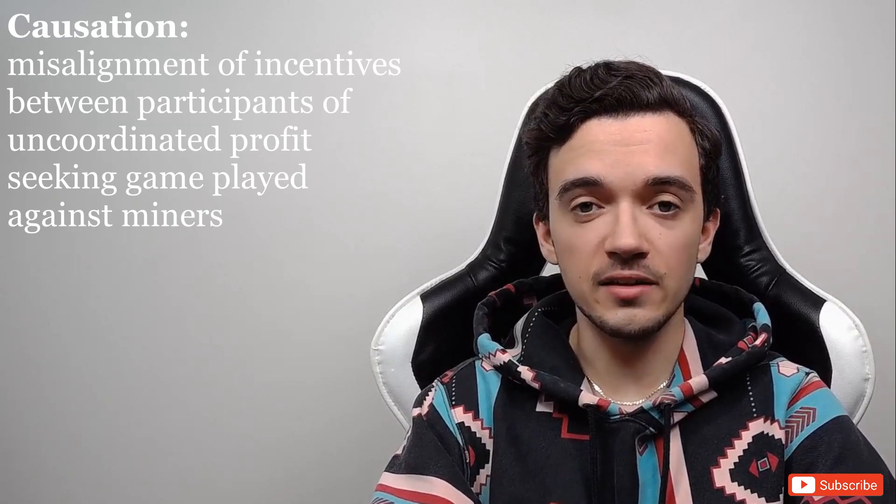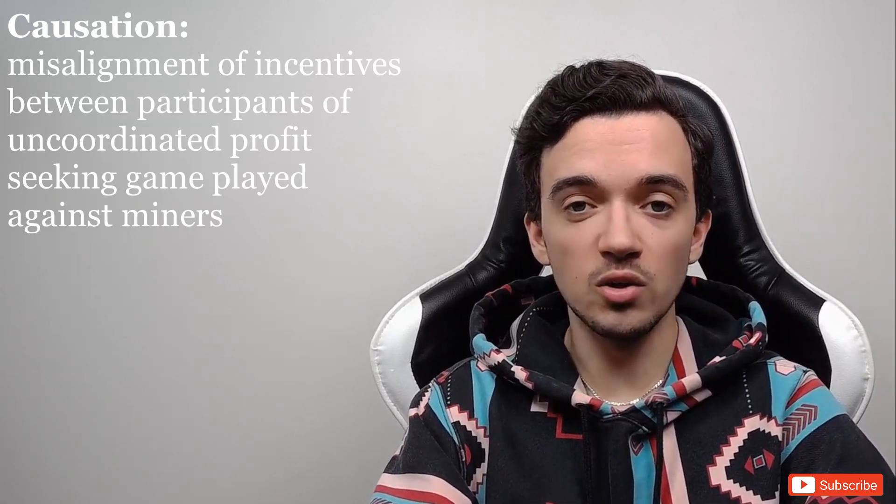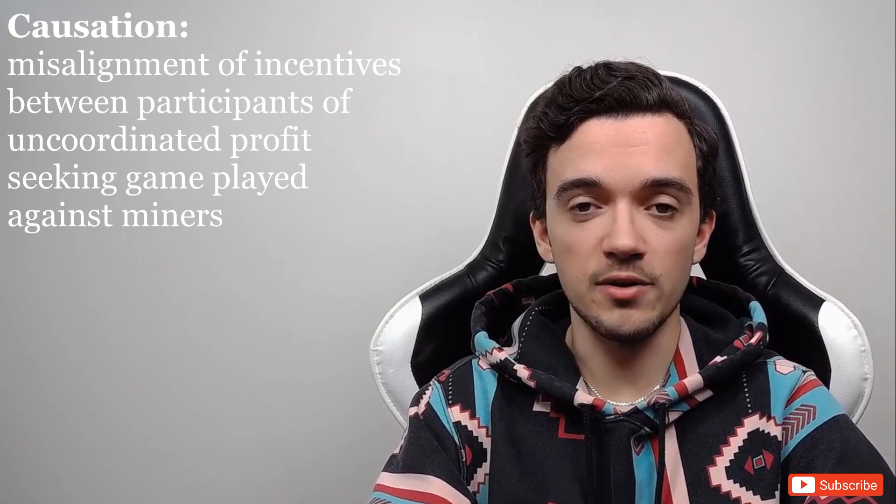This not only creates a problem for arbitrageurs on the network, but also for everyday users of the Ethereum network, because gas prices are pushed up to the point that it can cost anywhere from $50 to $100 to submit a transaction. Essentially the problem is an efficiency problem caused by the misalignment of incentives among participants playing this uncoordinated profit-seeking game on the Ethereum network.